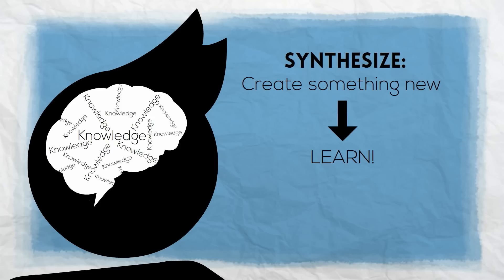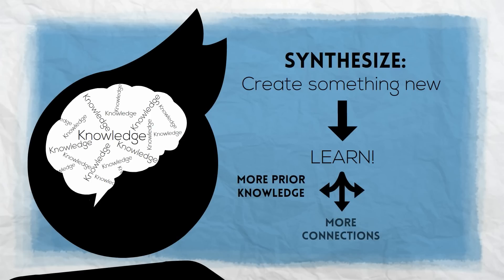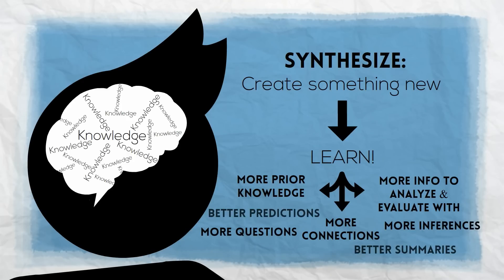We add a brand new part of the web to our schema. Because we add to the amount of things we know about, that gives us more information to tap into for prior knowledge when we read in the future. It gives us more connections to make, more information we can use to analyze and evaluate, and so on.